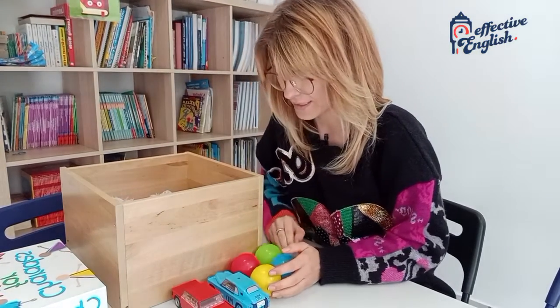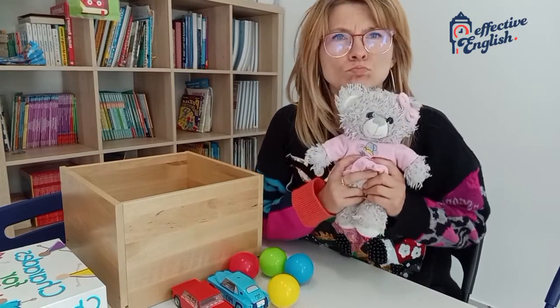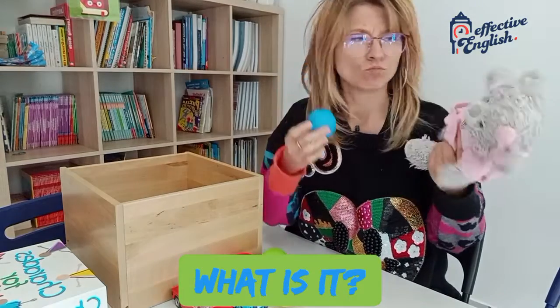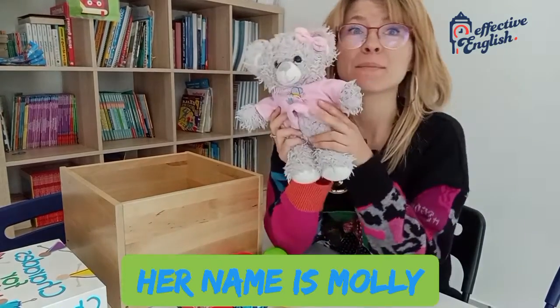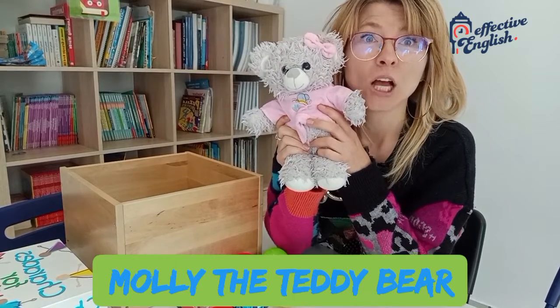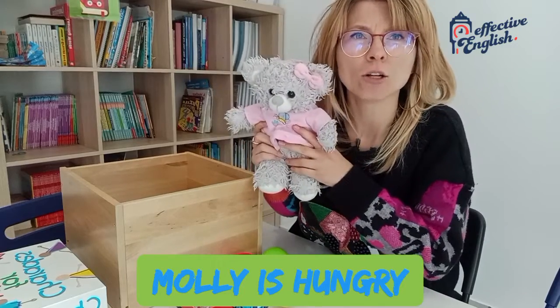What else is in here? Let's have a look. What is it? Is it a bowl? No, it's not a bowl. And it's not a car. It's a teddy bear. Teddy bear. And her name is Molly. Molly the teddy bear. This is Molly. And you know what? Molly is hungry. She's really hungry.